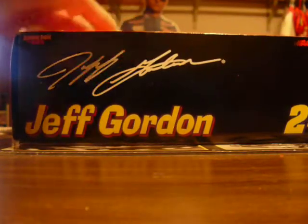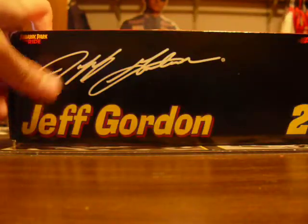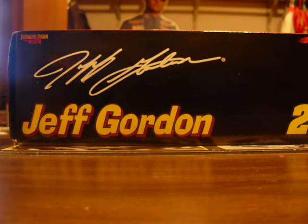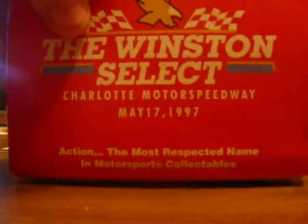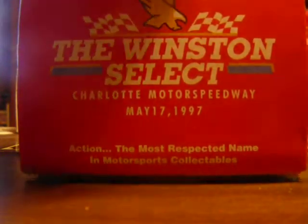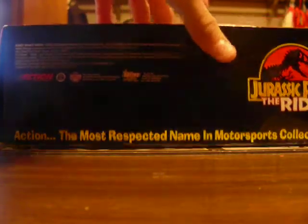Jeff Gordon put... if you don't read cursive, there you have it for printing. Number 24. Can't see all of it, but it says the Winston Select — bunch of stuff on that side, same thing.